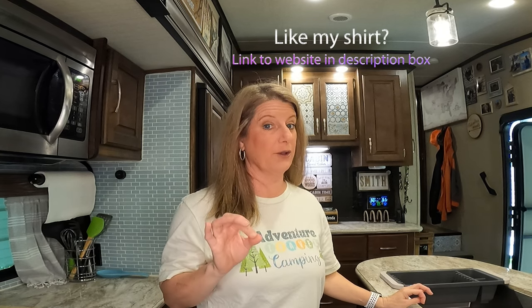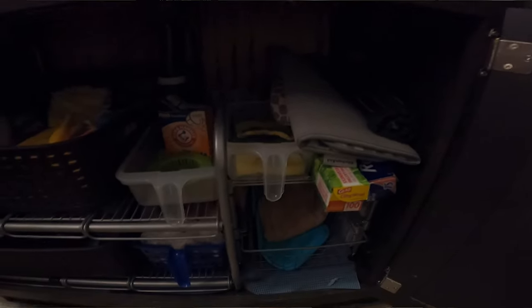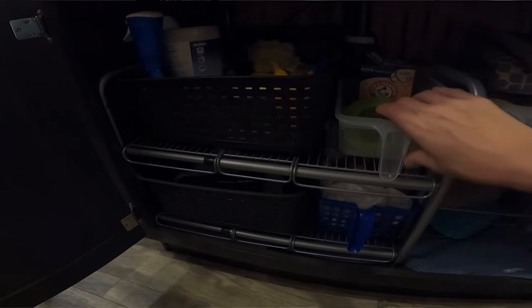Another place I maximized storage is under the kitchen sink. I utilized some wire shelves and the pull-out drawers I used in the bathroom as well. The shelf I got that goes under the sink is expandable — you can change the size of it, make it smaller so it fits a wide variety of spaces, and it has worked out perfect for me.